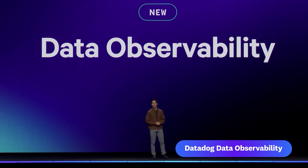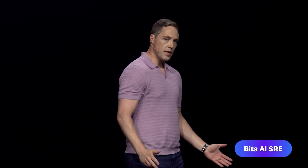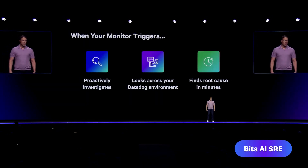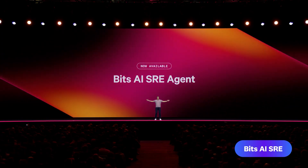Now available in preview. Last year at Dash, we showed you that Bits is capable of operating like an SRE. And for the past year, we've been hard at work making Bits even better. But today, I'm excited to announce that you can enable Bits AI SRE in your account. Using Bits is like instantly adding an engineer to your team who is already familiar with your system and is on call 24-7.